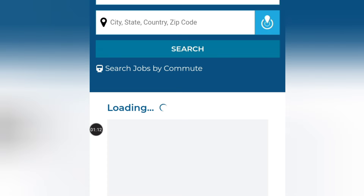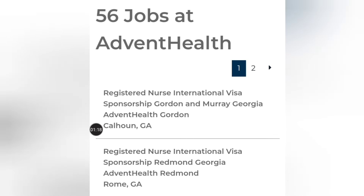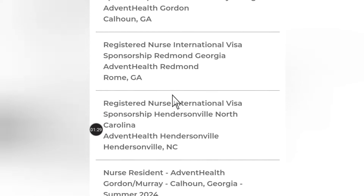As you can see here, we have about 56 jobs with international visa sponsorship for registered nurses. So as you can see, there are a lot of jobs here that you can take.